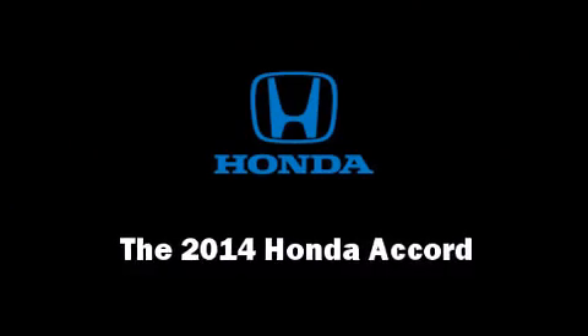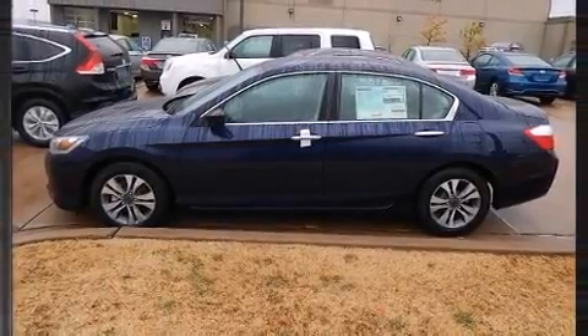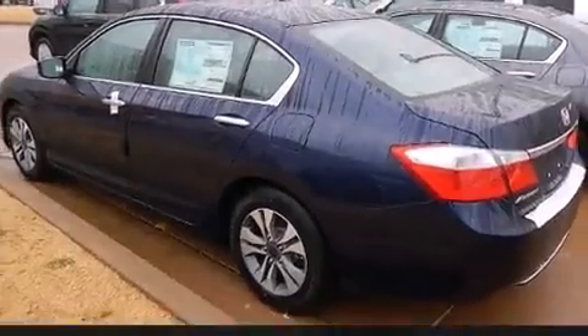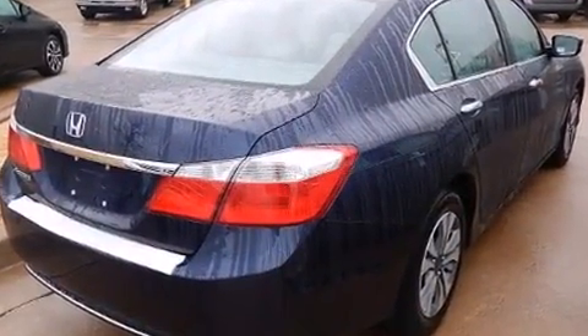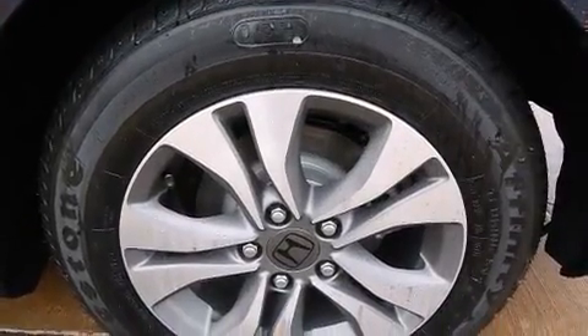Discerning drivers will appreciate the 2014 Honda Accord. This four-door, five-passenger sedan provides a satisfying ride for all passengers. Smooth gear shifts are achieved thanks to the efficient four-cylinder engine, providing a spirited yet composed ride and drive.